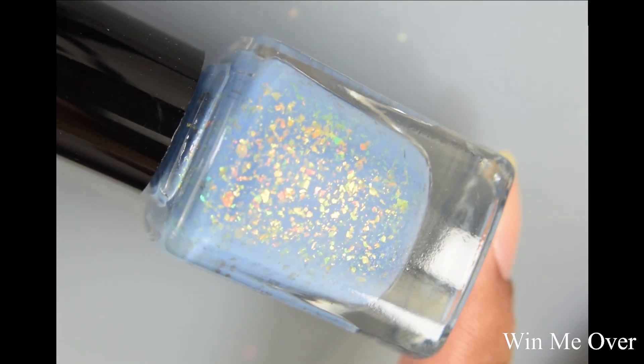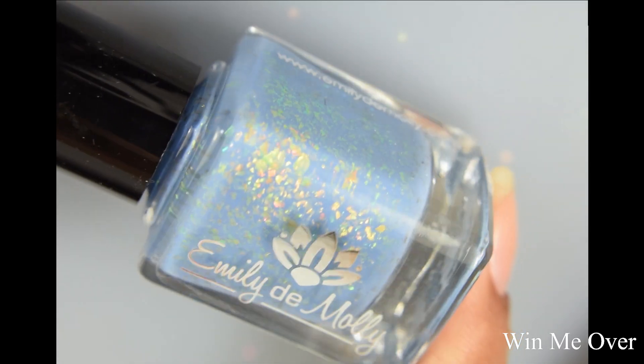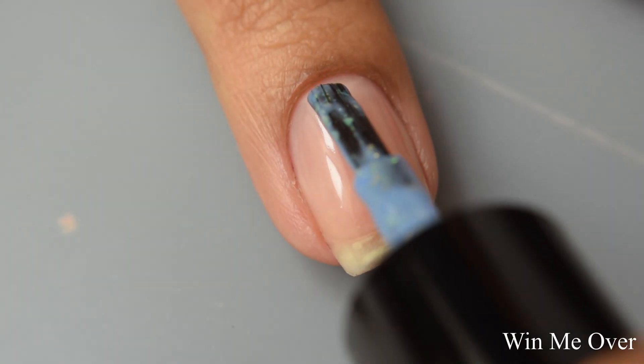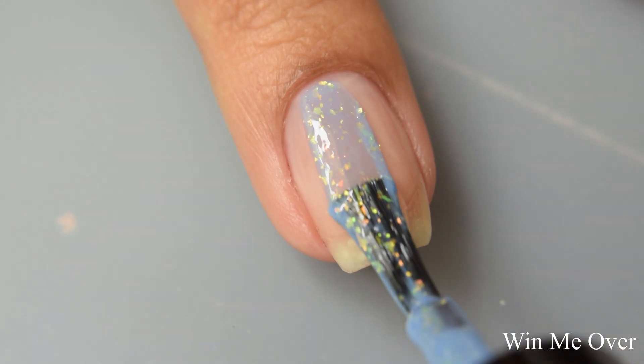Next we have Win Me Over. This is a pale cornflower blue crelly base with copper to gold to green iridescent flakes. On release, this will be $10 US or $12 Australian.